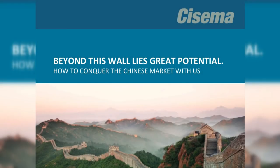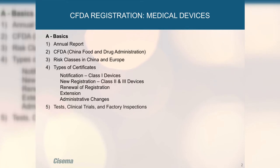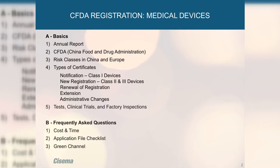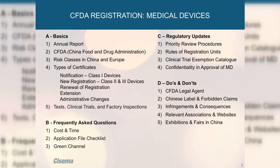It's my pleasure to present to you some of the latest regulatory updates for CFDA registration. I'll start with some of the basics, including the annual report, then continue with frequently asked questions including cost and timeline for registration. Then I'll cover the latest regulatory updates, and we'll finish with some do's and don'ts — a couple of things you have to be careful of.